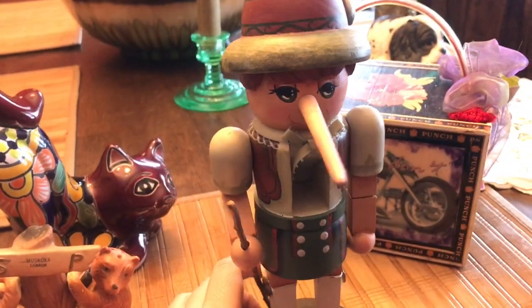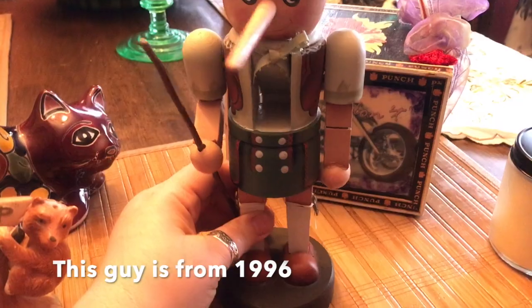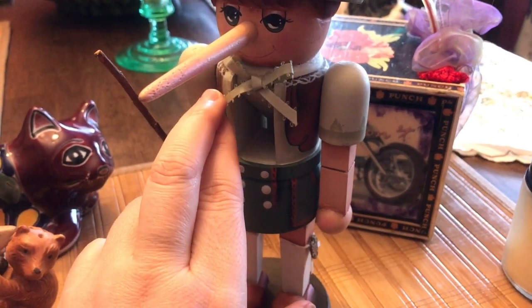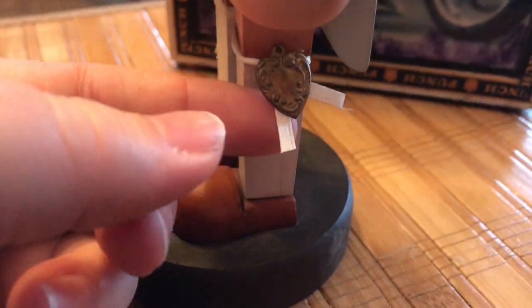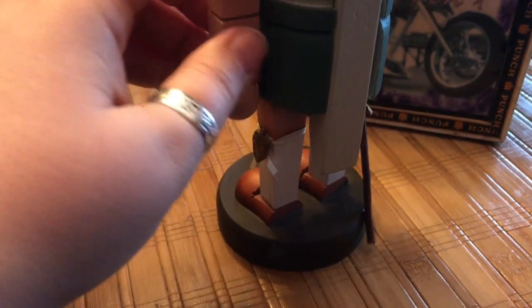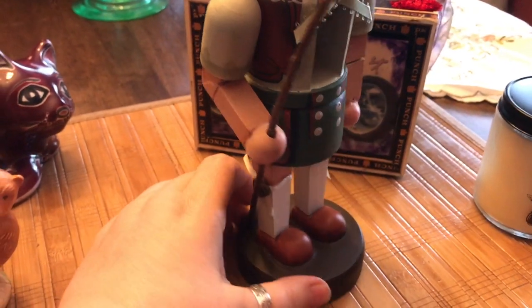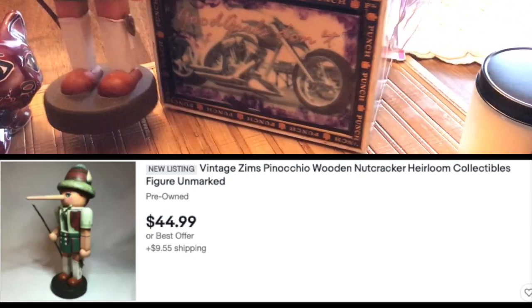This guy is a Pinocchio — obviously sold as a blank by a company called Zim's, where you could buy the blanks and paint them however you wanted. This person not only painted him but added embellishments: he's got a little bow tie and metallic heart embellishments. He's wearing lederhosen, and on top of his socks he has some detail too. He's a functional nutcracker and they did a really nice job. He's got some sexy green eyes and a little walking stick. He is listed on eBay — last item from the ReStore.